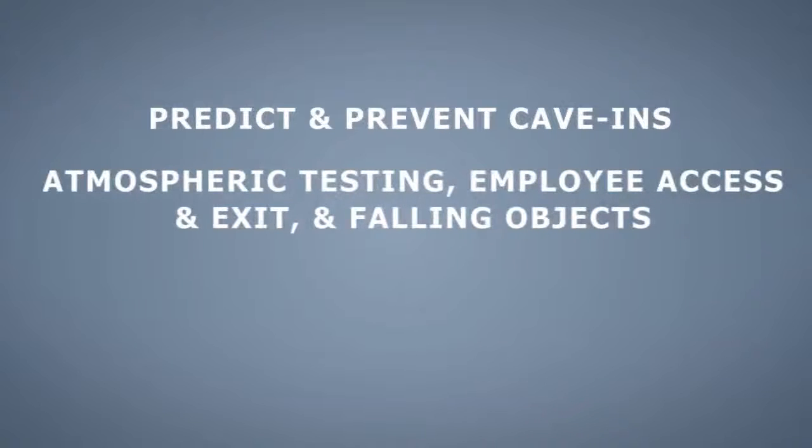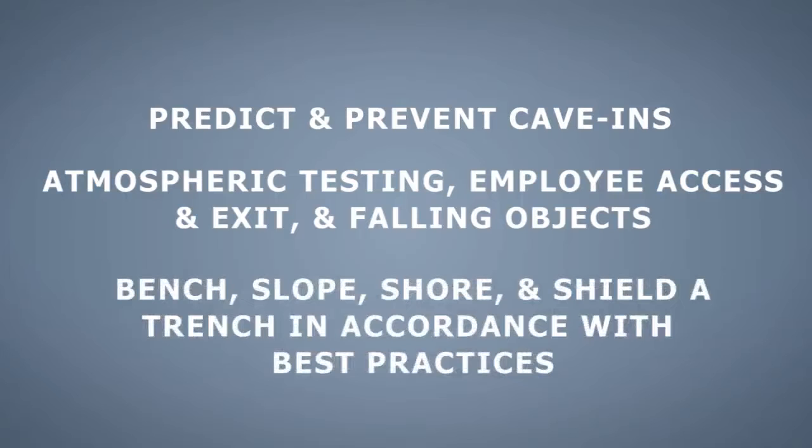Other issues associated with trenches including atmospheric testing, employee access and exit, and hazards associated with objects falling into excavations, and how to bench, slope, shore, and shield a trench in accordance with best practices.